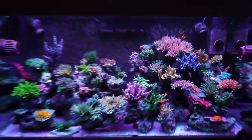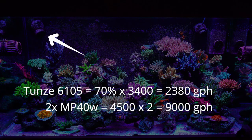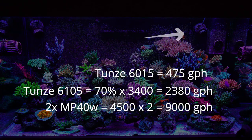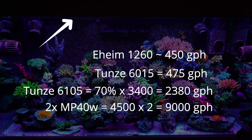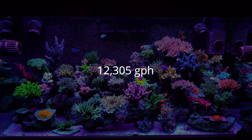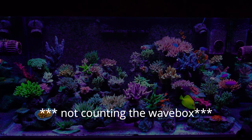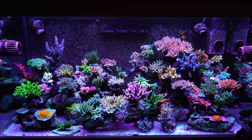For the 120-gallon, I have two MP40s on reef crest mode at 100 percent, one Tunze 6105 pulsing from 30 to 70 percent, one Tunze 6015 at a constant 475 gallons per hour, and my return which adds approximately 450 gallons per hour — for a total of 12,305 gallons per hour. This translates to approximately 103 times display volume turnover per hour, though that assumes all pumps are going full blast simultaneously, which probably only happens maybe a dozen times per hour.